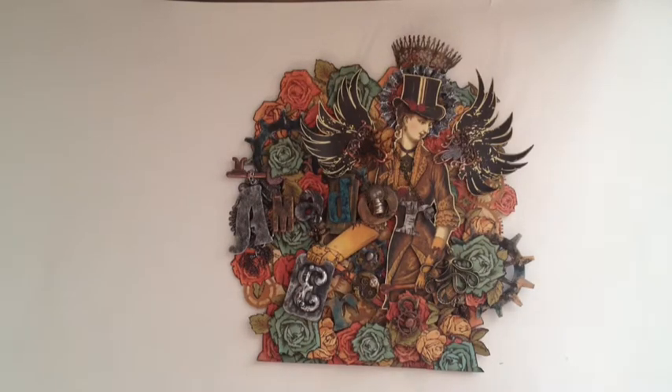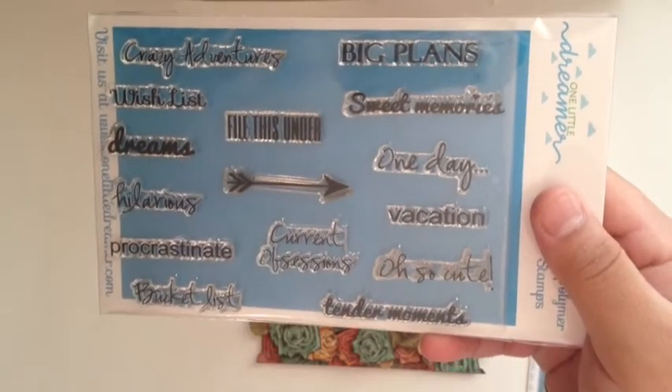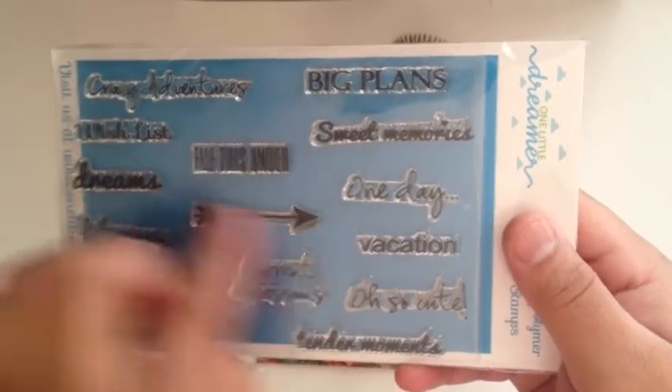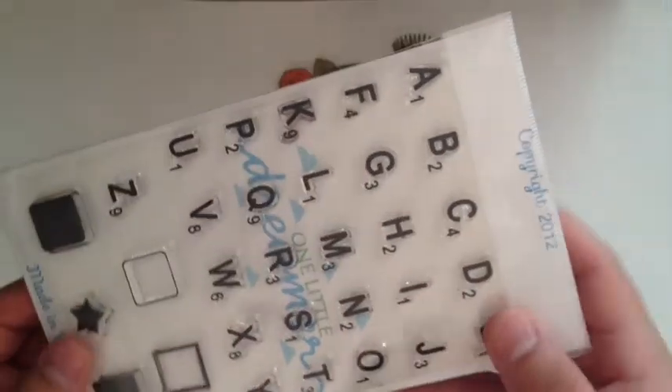What we were focusing on this month is Artie's stamp sets. She has awesome polymer stamp sets which include sayings and all sorts of things. One of them was this one — the file has several different things like sweet memories, one day, vacation, quite a bit of arrangement of things, and a little arrow that you can use for your projects. I also used this one I already had, which is the Scrabble Tile one.